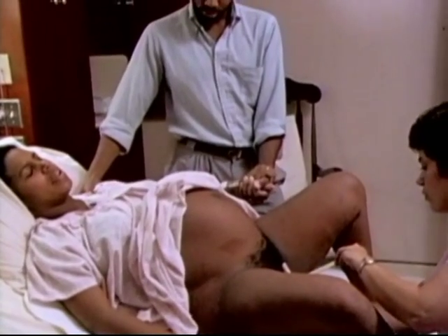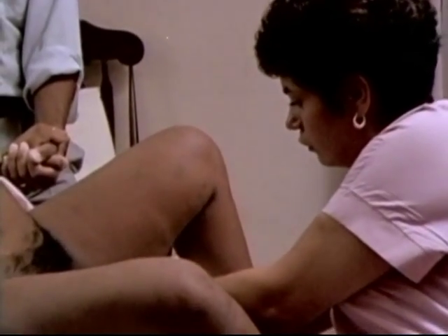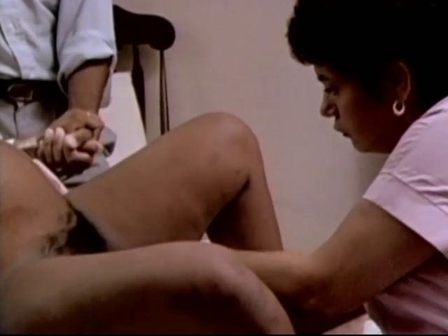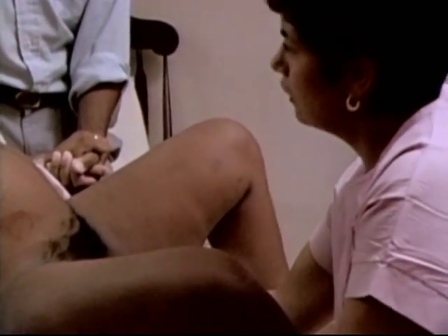To rupture membranes, a plastic hook is inserted through the dilated cervix. The hook painlessly punctures the membranes, allowing the warm amniotic fluid to leak out. There we go — that's done. Lots of warm water you'll feel leaking out.